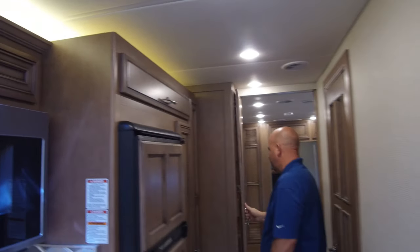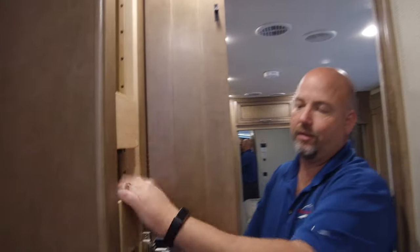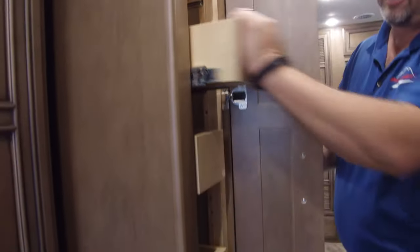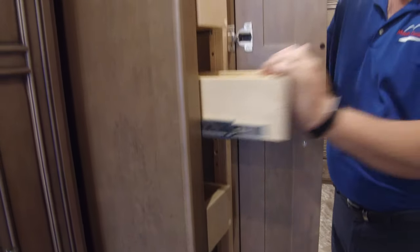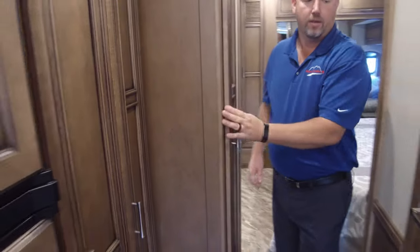And there's a little bit of storage up here as well. Move back one more — look at this, more pantry, more pull-outs. So this is for you folks that like to cook and like to have a nice kitchen area — this floor plan has a lot of pantry for you.